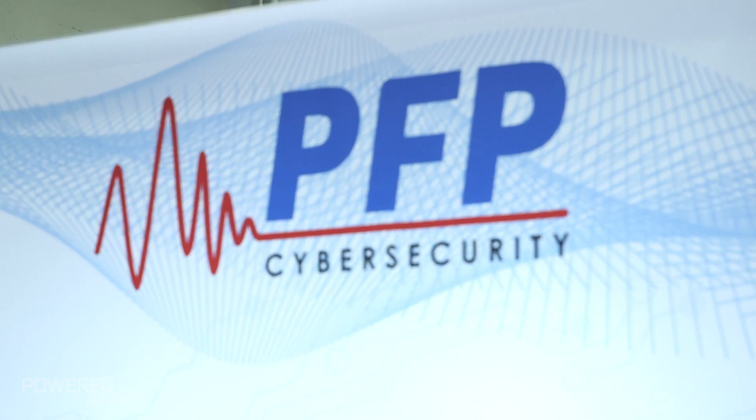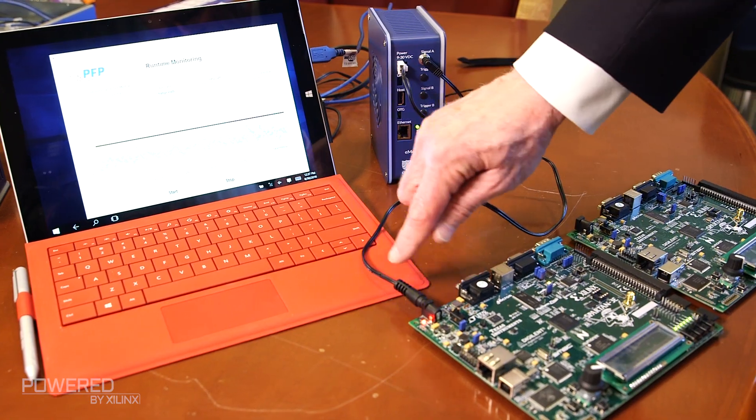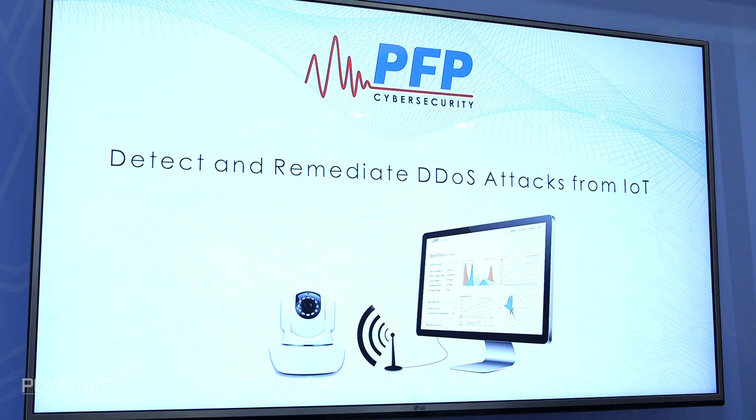PFP is a company with a unique platform for trust. Typical cybersecurity solutions today take an average of 200 days to detect. PFP detects and remediates in milliseconds. And it's effective, it's low cost, and it's easy to scale.